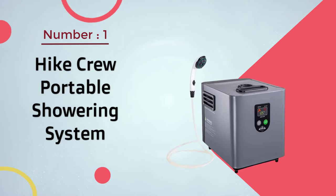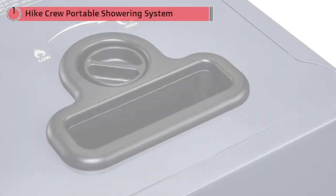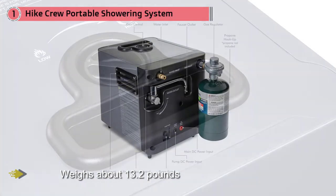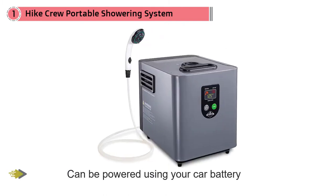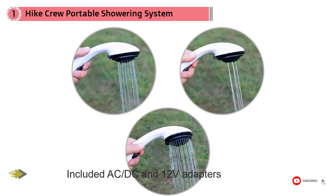Number one most popular: Hike Crew Portable Showering System. The Hike Crew portable camping shower set weighs about 13.2 pounds and measures roughly 9.65 inches long and 12.2 inches wide. The pump can be powered using your car battery or off of a battery pack, and thanks to the included AC, DC, and 12-volt adapters, connections couldn't be easier.